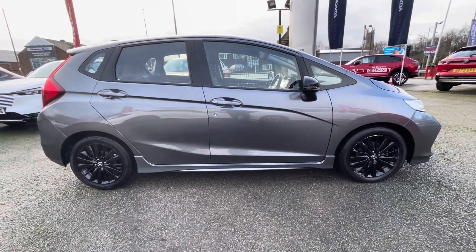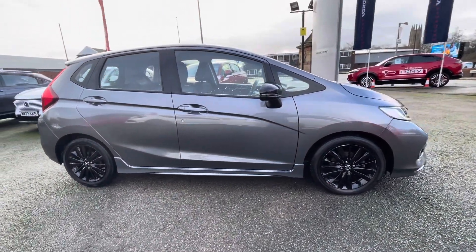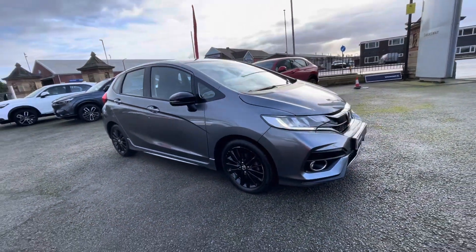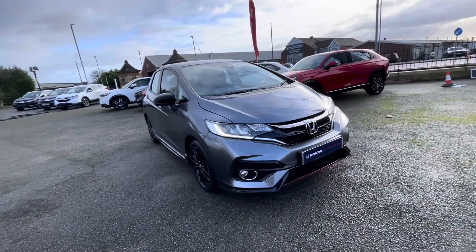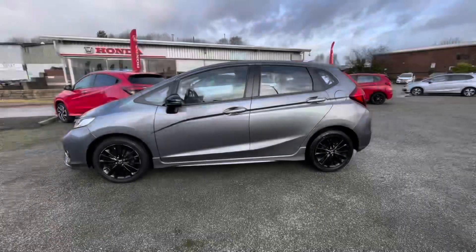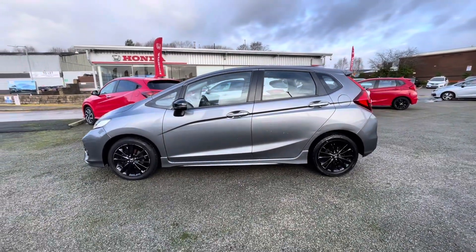Hi there, I'm Josh from Honda Bolton and today I'm going to be showing you around the Supreeviews car for sale. This is the 2019 Honda Jazz iVTEC Sport Navi model. It's got a 1.5 litre petrol engine and it comes in manual transmission. The vehicle is also ULESS compliant.